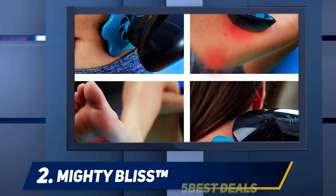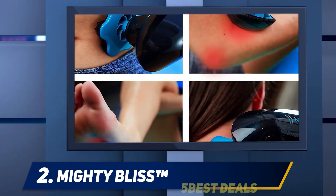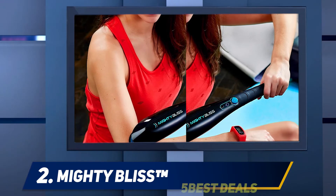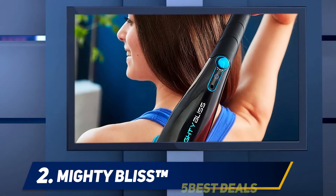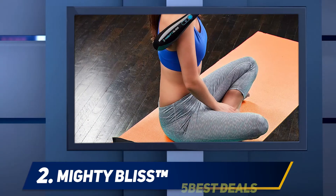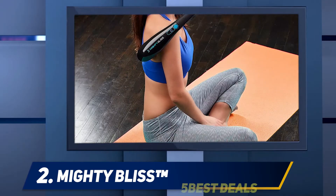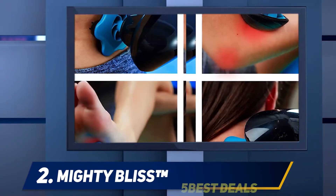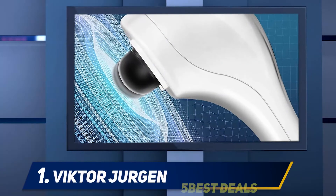Coming in at number two, Mighty Bliss — you will definitely enjoy this great handheld back pain electric massager. It is great for improving blood circulation and relaxing your muscles. As busy people, we do not get enough time for ourselves, and a device like this is just the right thing. It is very slim and lightweight, so you can easily bring it anywhere. It has six different massage heads to choose from, plus it is cordless, has a very long battery life, and charges very fast.